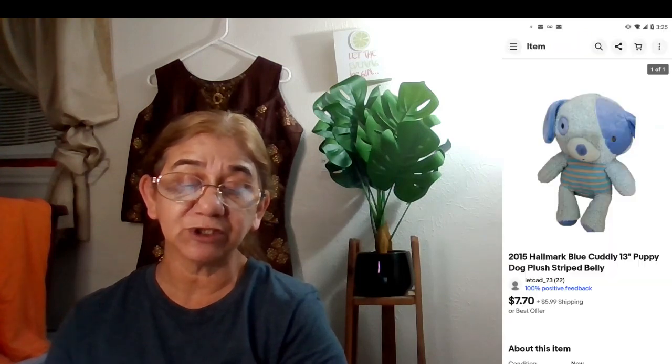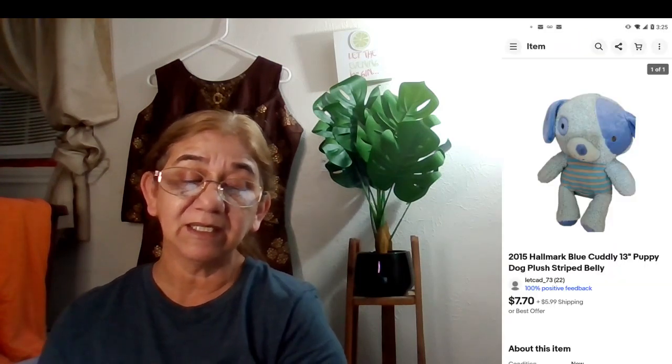The last eBay sale was a 2015 Hallmark blue cuddly 13-inch puppy dog plush with striped belly, new with tags. It sold for $7.70 with buyer-paid shipping. I got it at a thrift store for only 99 cents. If I can find plush for around a dollar and sell it for $7-10, I'll pick those up all day long.